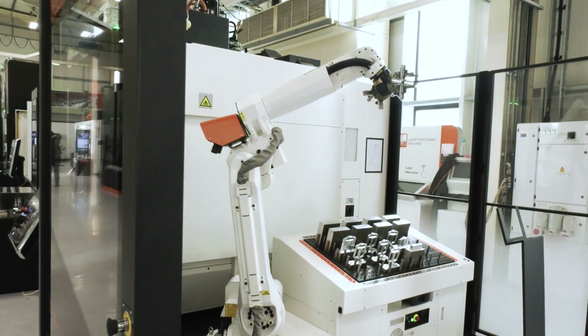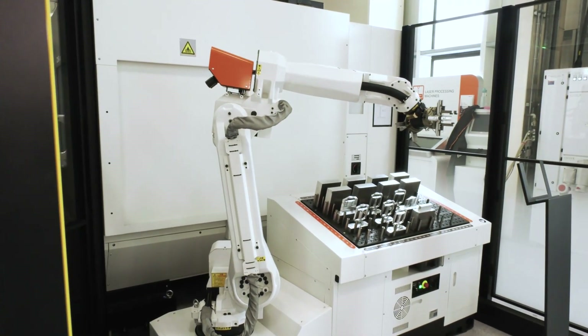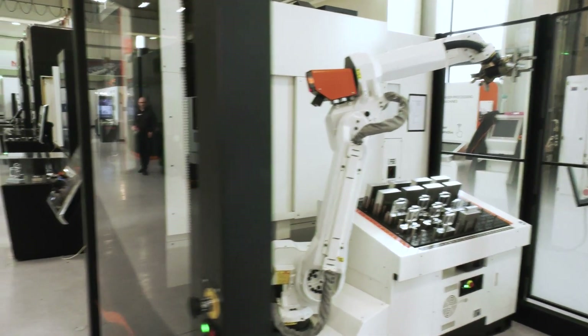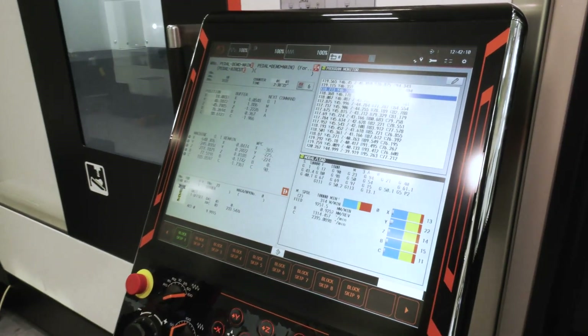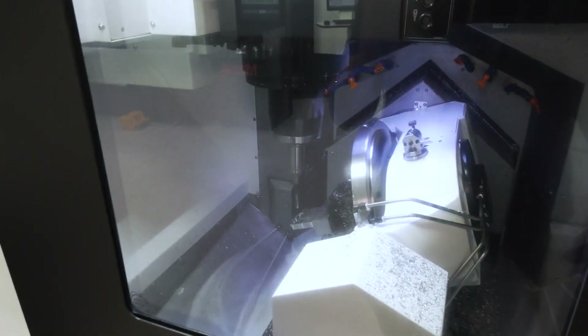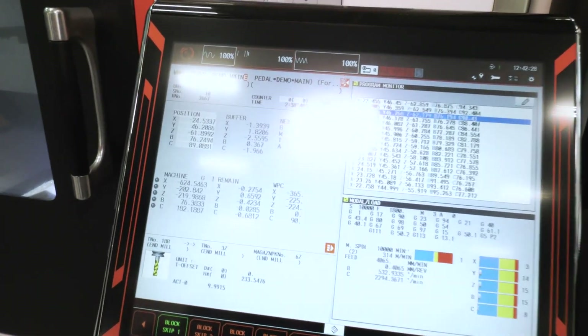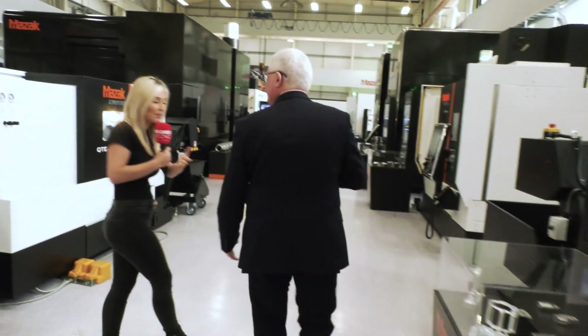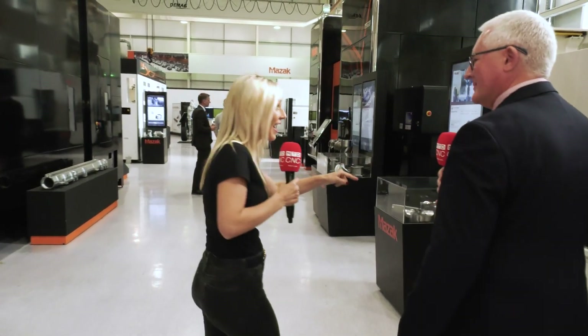Here we see a robot. People out there have robots in industry, but what you see here is the integration of the programming system on the control that programs the machine as well. We've not got any third-party software — it's integrated. So basically you can use the control system to sort out all of the automation as well as the machine. It's interactive — it's asking your questions: what's the size of the part? How many parts are there? What's the cycle time? It'll tell you, it's all in one. It takes the complexity out of programming.